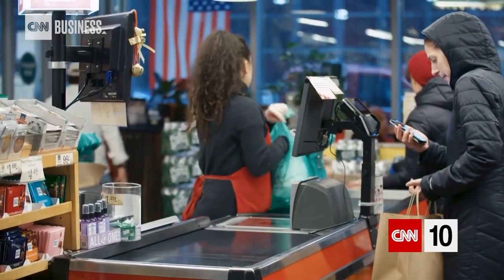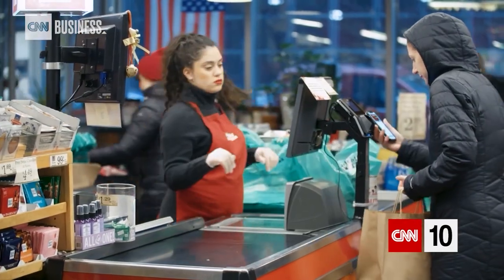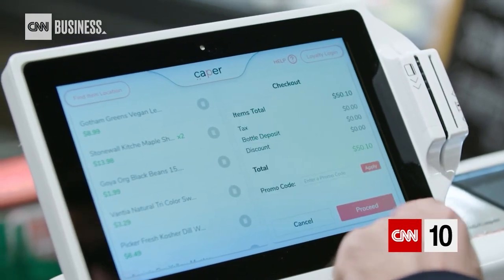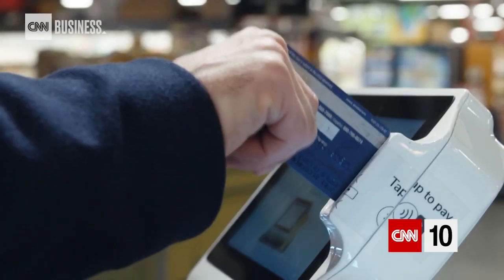For now, Caper's carts are still in the pilot stage. I think this job isn't going away anytime soon. I don't really think you could automate the entire cashiering space. So for us it's really an opportunity to direct this change in the market the way we see fit.